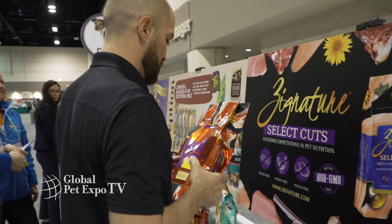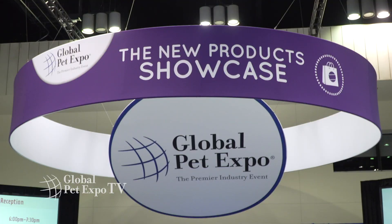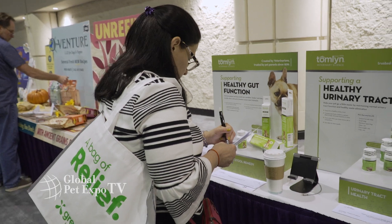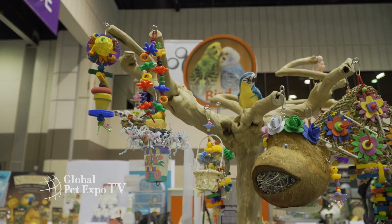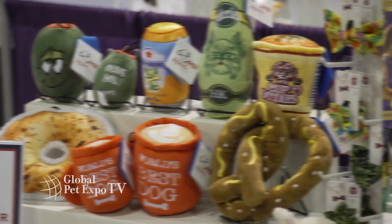Buyers were given a sneak preview this week before the show floor's grand opening. As part of the new product showcase, exhibitors have the opportunity to highlight their newest product lines while attendees get a first look at all the newest merchandise hitting the market.